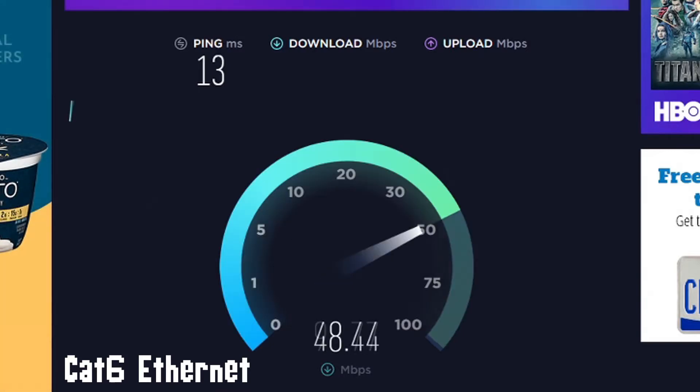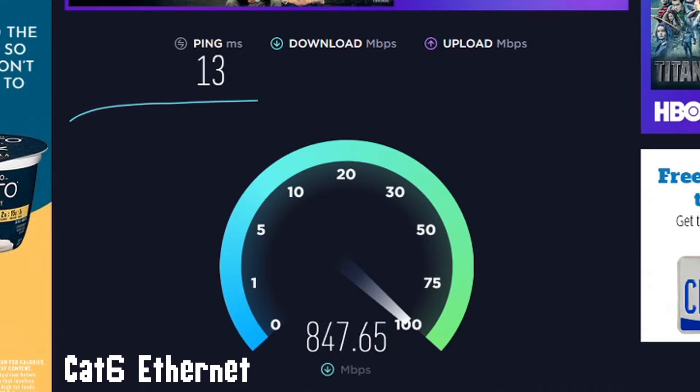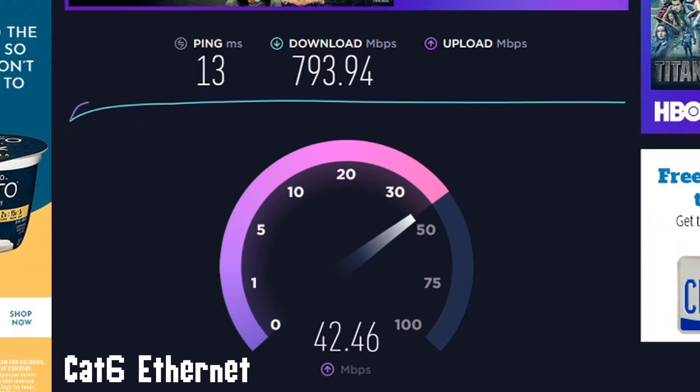So after the cheap cable upgrade, you can see my ping went down by 1. My download speed increased about 8 times more than before, coming in at 793.94 megabits per second. My upload speed didn't change much, but it's still a great result and it's completely expected.